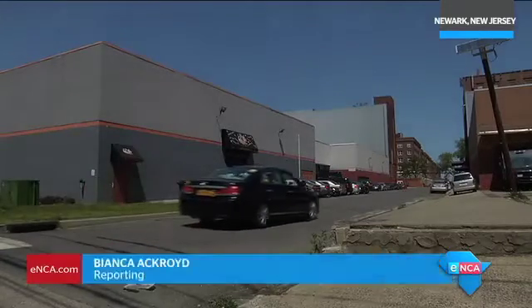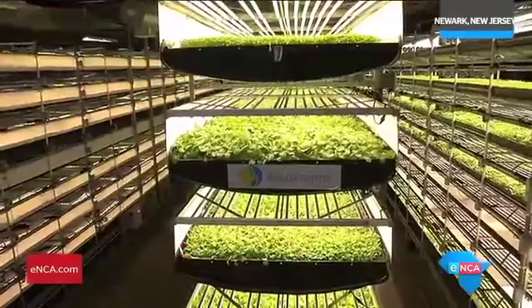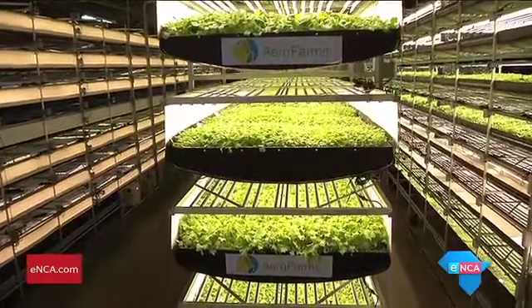Don't be fooled by the look of this old warehouse. It's home to operations that could influence the future of large-scale urban farming. This is one of eight facilities built by U.S. company AeroFarms.